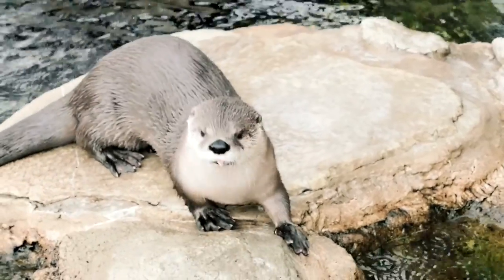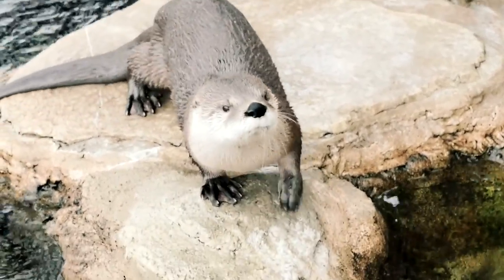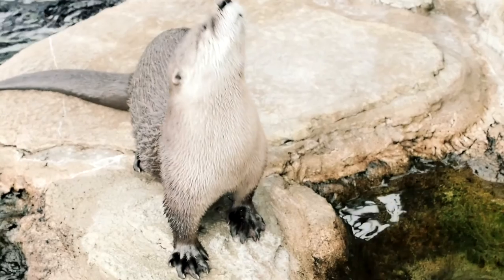Otters are very playful. They're very personable. They're cute. People love to see them and they're almost always active. If they're awake, they're moving around, playing, wrestling, doing something.